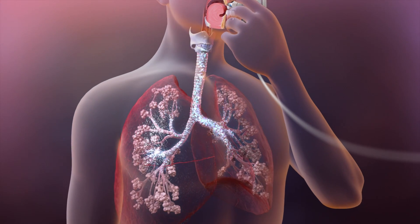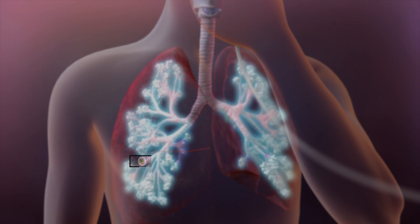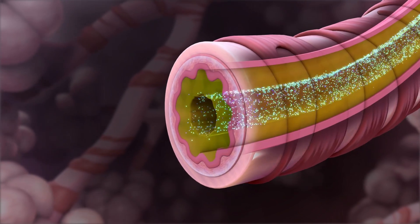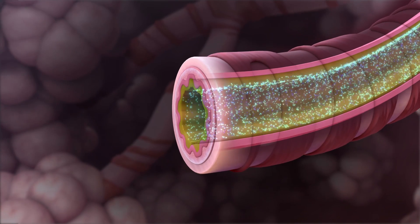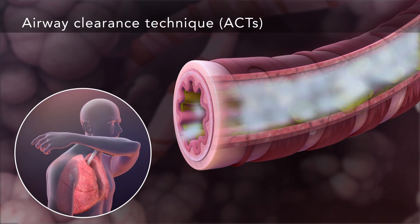When you inhale mucus thinners, they travel through your airways into your lungs. You may not feel it working, but once they get inside your airways, the medications help thin the thick sticky mucus. The thinner mucus is easier to move out of your lungs when you're doing your ACT.